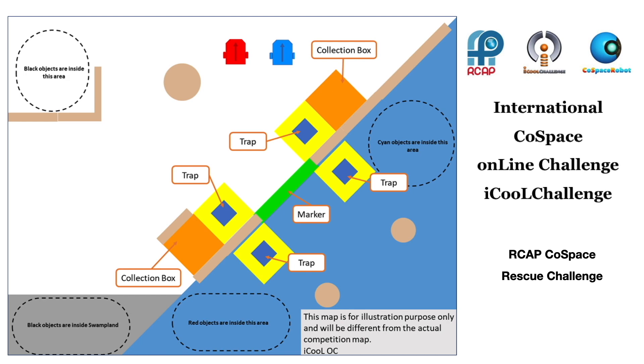For University and U19 category, the Cold Space server will send the robot its own coordinates while the robot is searching in the virtual world. The location information can be used for the development of AI algorithms and strategies such as path planning and search algorithms. Additionally, for University and U19 categories, there are signal block zones which are surrounded by pink dotted lines. When a robot enters the signal block zone, its coordinates information will be blocked. The winner of the challenge will be the robot with the highest points.